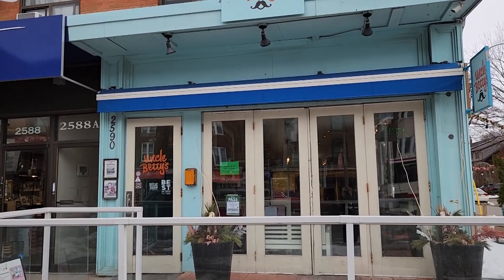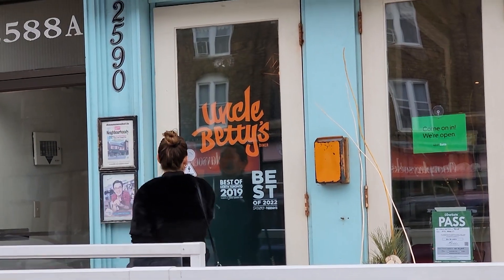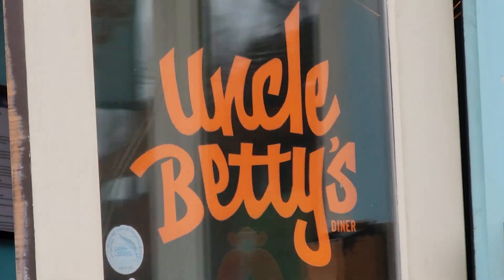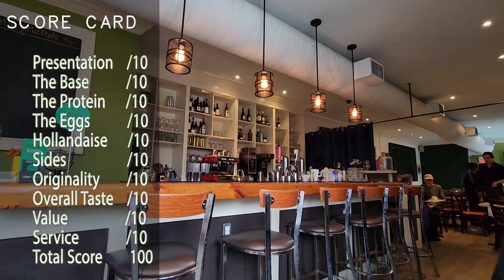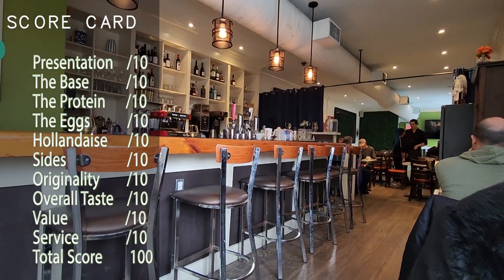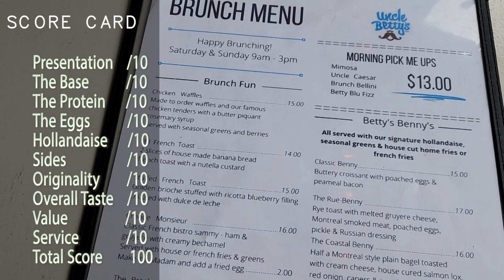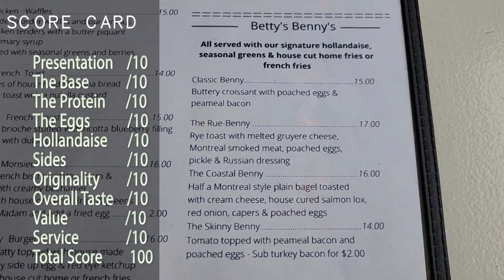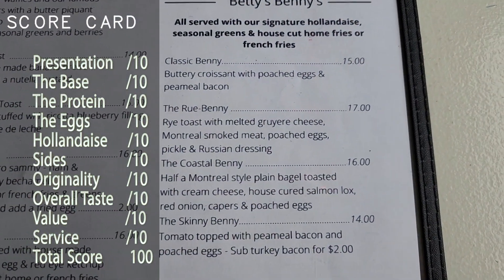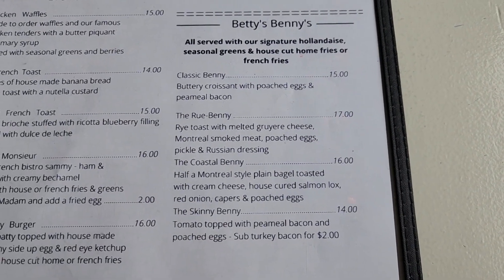Hello and welcome back to Best Benny, where we are on the hunt for the best eggs benedict ever. Today we're at Uncle Betty's in Toronto, and as always we're going to use our scorecard to judge these eggs benedict. Our criteria are: presentation, the base, the protein, the eggs, hollandaise, size, originality, overall taste, price, and service — for a total score out of 100.